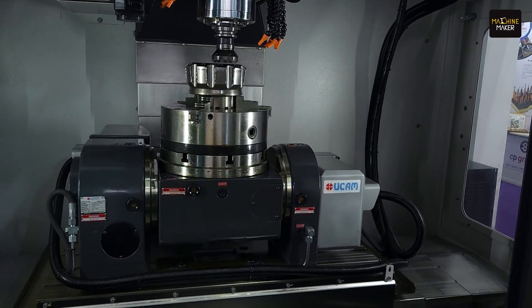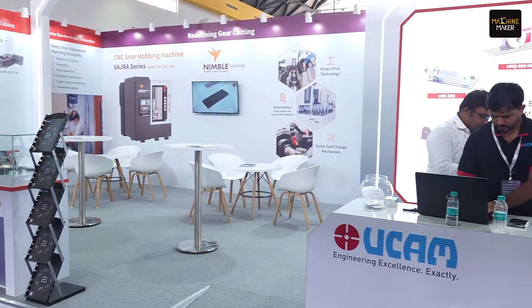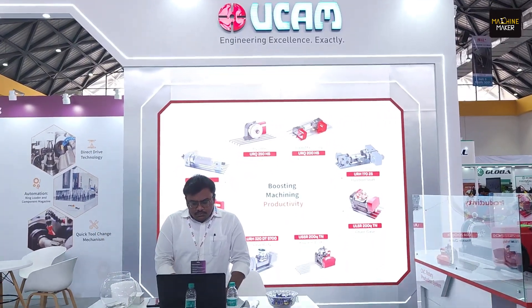Hello everyone, we are at Hemtex 2024 and today is the final day. Right now we are at the stall of UCAM, which offers the CNC rotary table that enhances manufacturing productivity. With us we have Mr. Vijay from UCAM, who will be telling us about the stall and the products they are displaying.